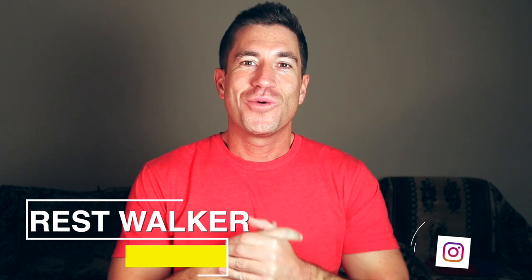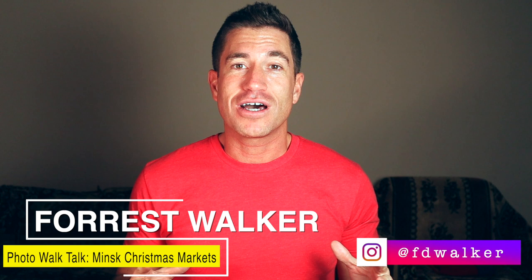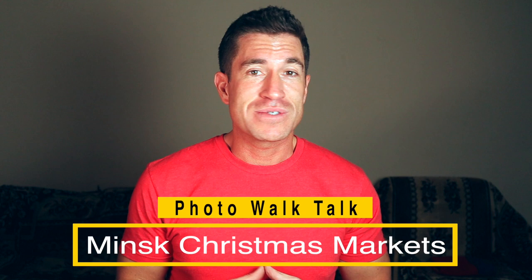What is good everyone, I'm Forrest Walker and hello from Minsk, Belarus. I have one more photo walk talk planned for Minsk - I covered Independence Avenue before, but this time we're going to do something a little different and focus on Christmas markets. Minsk has quite a few Christmas markets, a good Christmas atmosphere, and there are no restrictions right now during the pandemic.